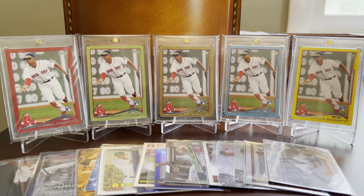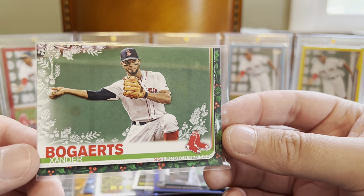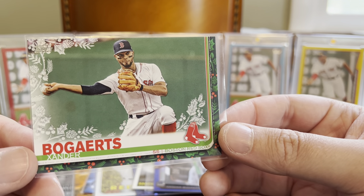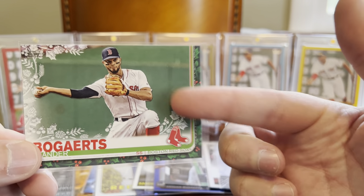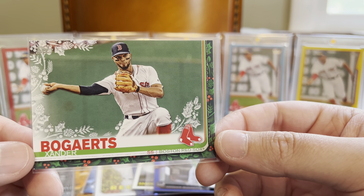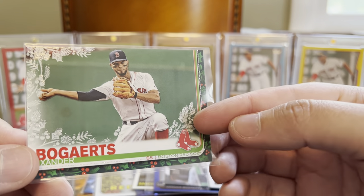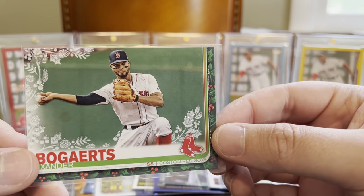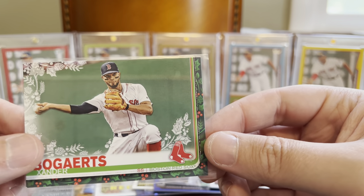The last five cards I have to show today are all different variations on his 2019 Topps flagship card. The reason I picked up so many of these is that I'm trying to complete an entire two-page layout of 18 cards in the Z-Folio — all different versions of this same 2019 Topps Bogarts. This first one here is from the Holiday release. It might be hard to make out on camera, but this is the sparkle foil or metal foil version of the Holiday card — there's a plain and a foil, and this is the foil.